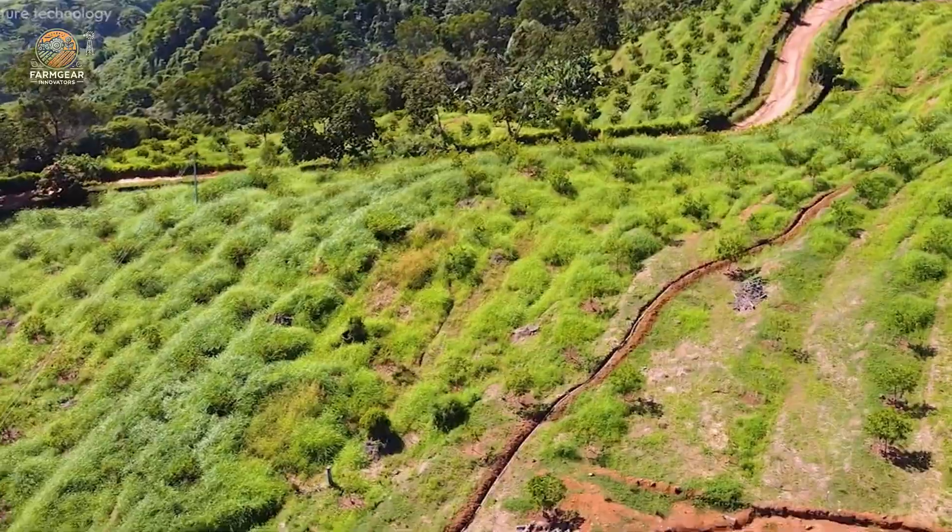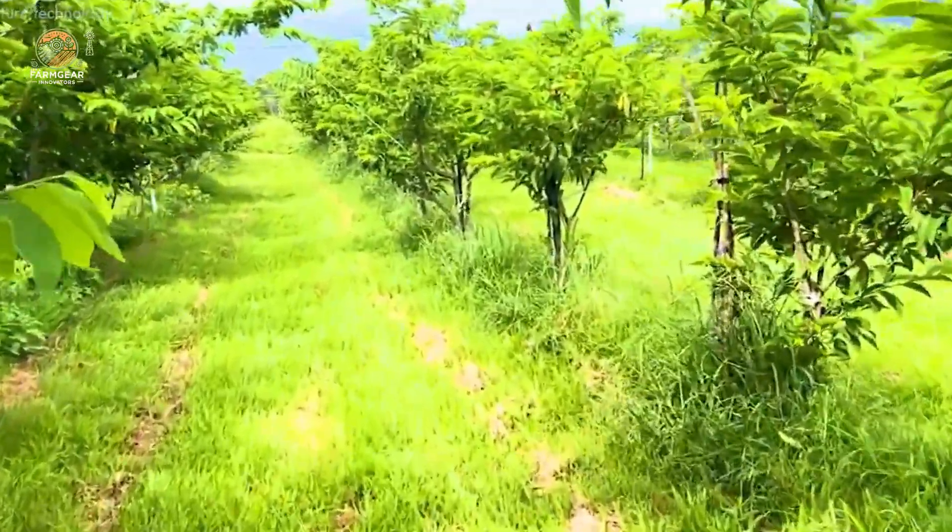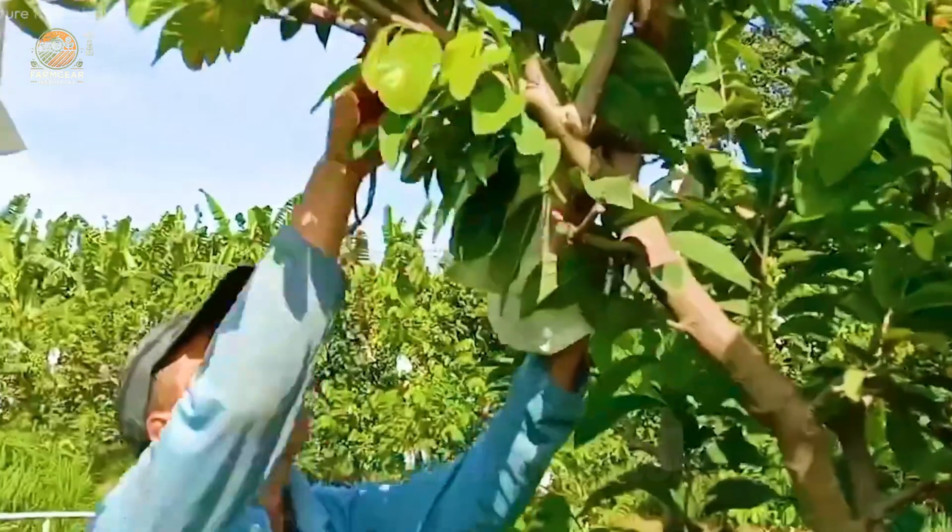And hey, if you've ever tried custard apples or custard apple ice cream, share your experience in the comments below. Let's go!